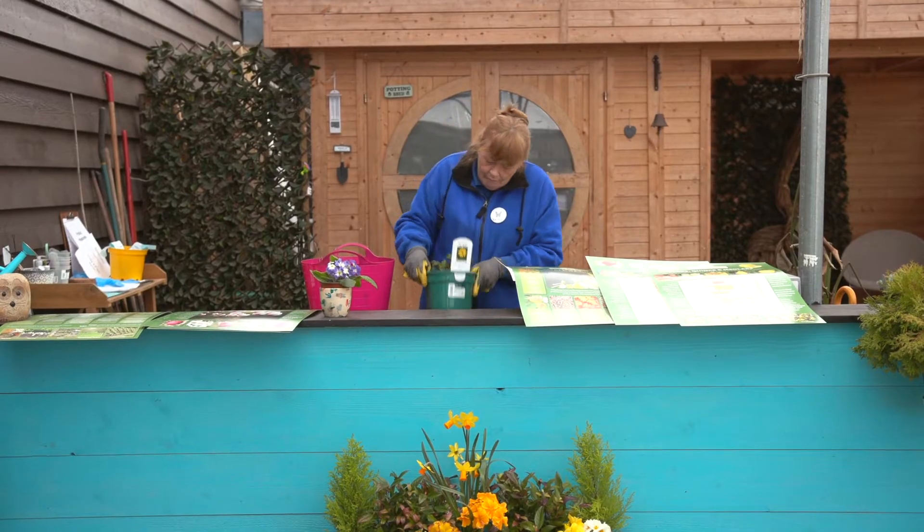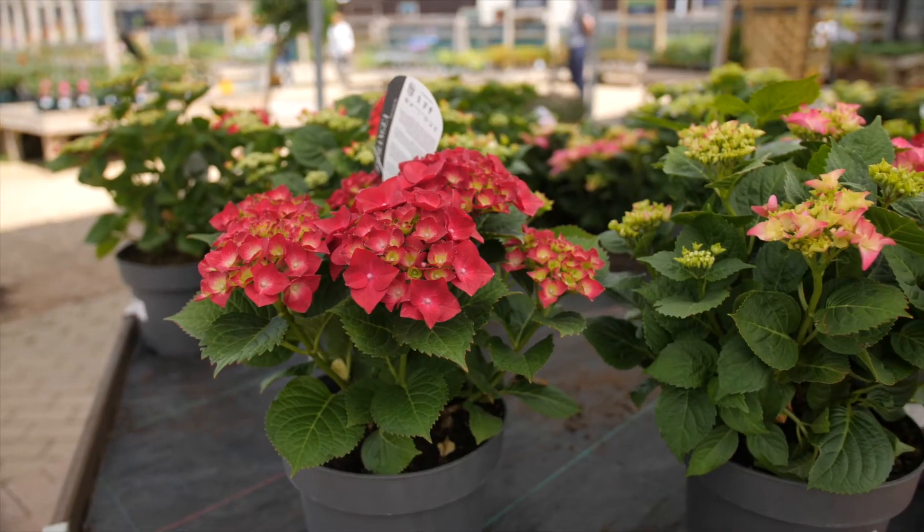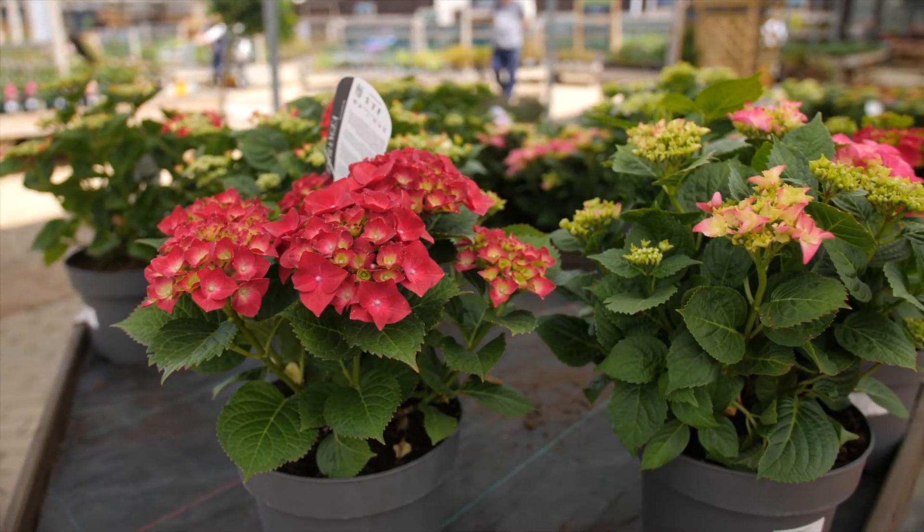Hi, it's Chris here from Studley Grange Garden Centre. Just wanted to fill you all in on what we've been up to in the last few weeks since we've been allowed to reopen. We've been working really hard with our local nurseries and suppliers, as you'll see behind me. We are full of garden plants, there's loads of colour.